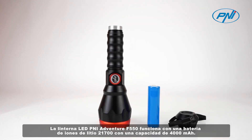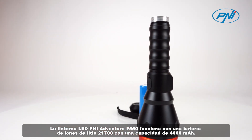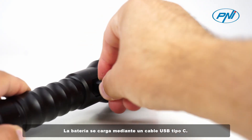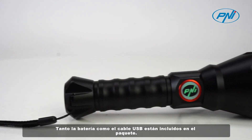The Penny Adventure F550 LED flashlight is powered by a 21700 lithium-ion battery with a capacity of 4000 mAh. The battery is charged via USB Type-C cable. Both the battery and the USB cable are included in the package.